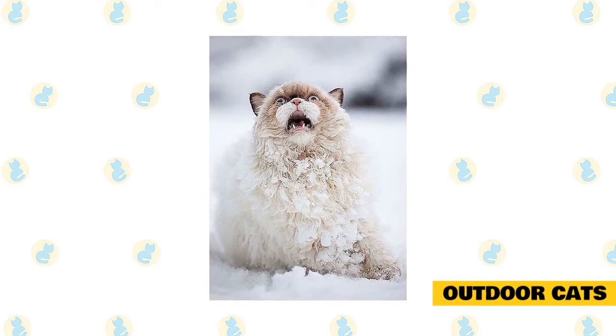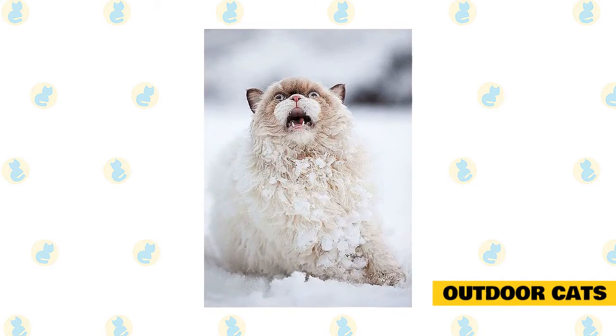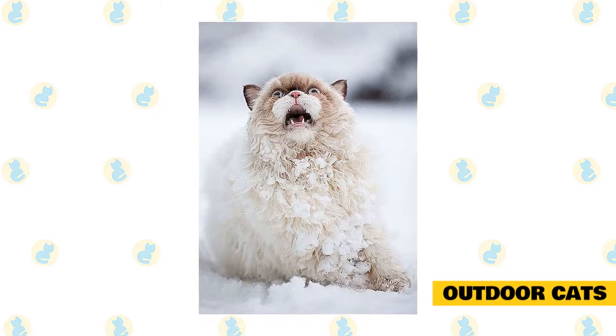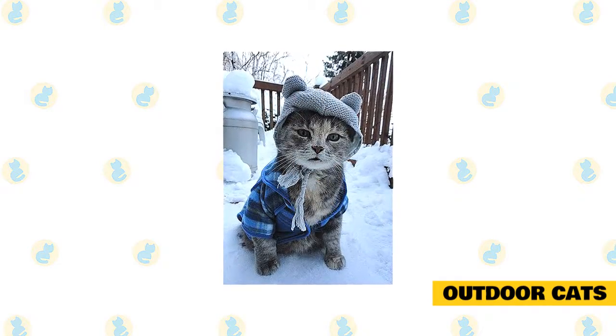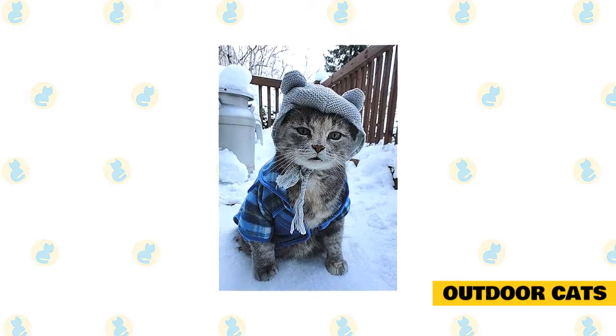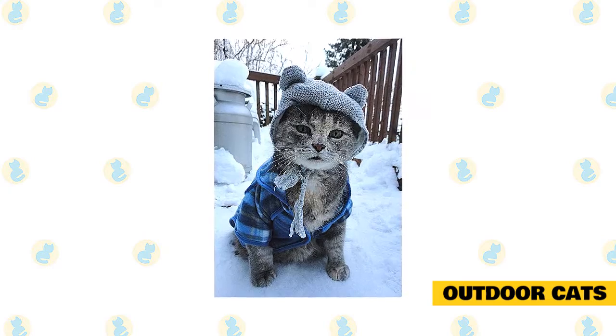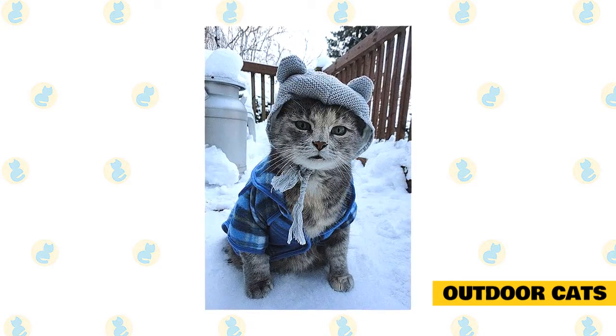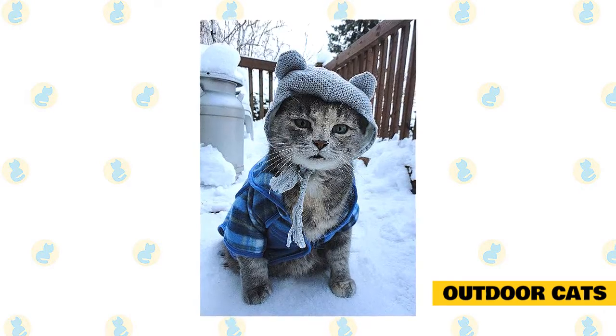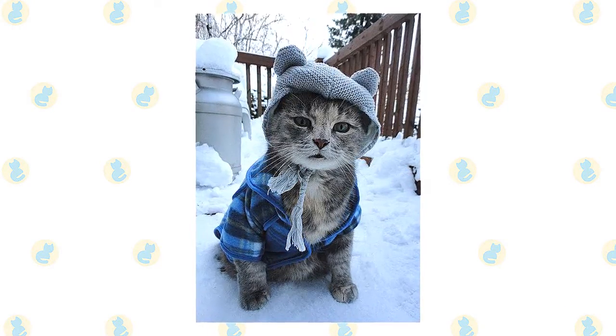During winter, cats sometimes sleep under the hood of cars or in garages where it is warm. You should be aware that antifreeze is a particular concern, as it can be deadly for cats that lick it from garage floors. If your cat sleeps under the hood and you start the motor, she could get caught or flung by the fan belt, causing serious injury or death. To prevent this, bang loudly on the hood and sides of your car before turning on the ignition to give the cat a chance to escape.